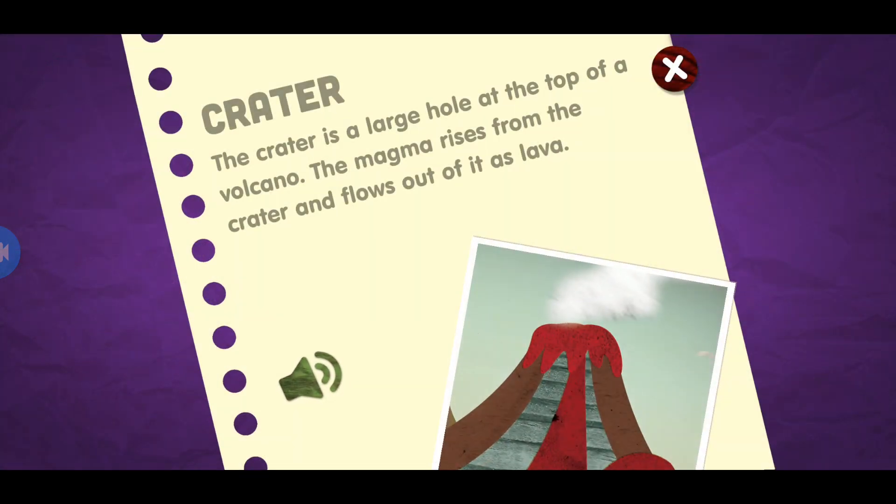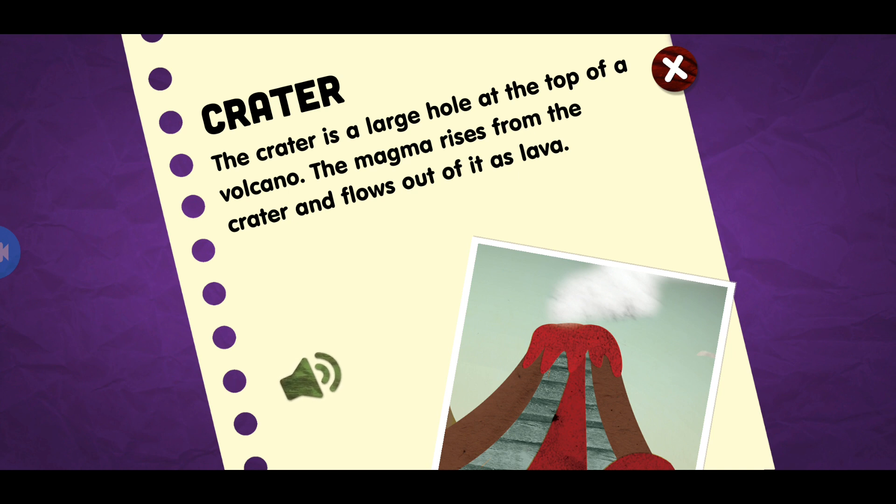Crater. The crater is a large hole at the top of a volcano. The magma rises from the crater and flows out of it as lava.